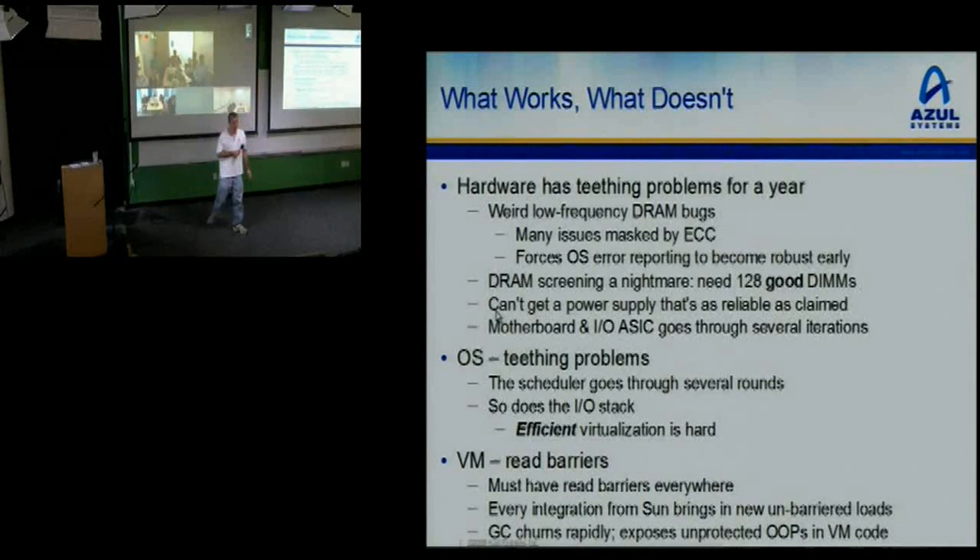We also couldn't get a power supply as reliable as claimed — we wanted a 2,500-watt power supply, went to big vendors, went through a spec process, they'd ship us models and then they would just die in the lab. We'd put a 2,500-watt load on a 2,500-watt supply: thunk, it died. A bunch of scheduling problems — it's hard to schedule 800 CPUs, it's not a plug-and-play solution. A bunch of I/O stack issues with efficient virtualization. Read barriers: every time we got a new integration from Sun, there were new unbarrierred loads, and a missing read barrier causes very low frequency, hard-to-debug GC issues that take forever to track down.